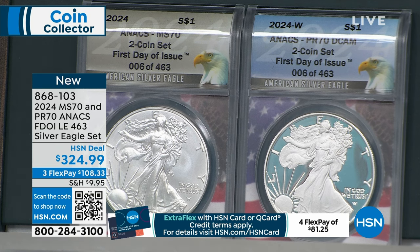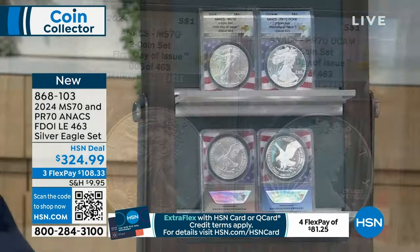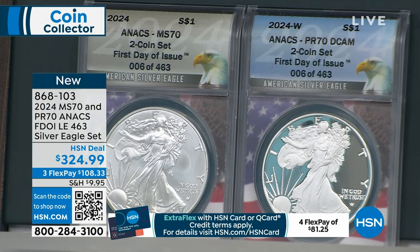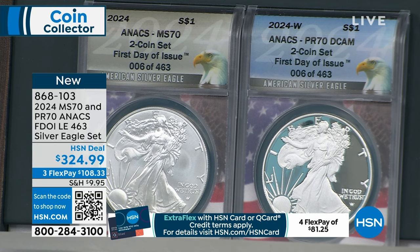Every single solitary one of these will sell at $324.95 for the pair, by the way. All 463 of these will be sold at the exact same price. Everybody will pay the exact same price for this, and that's the beauty of it. I think that maintains the value and the integrity of it. You don't have to worry about getting a deal — you're getting the only deal.